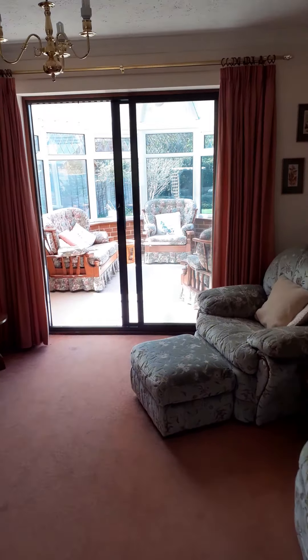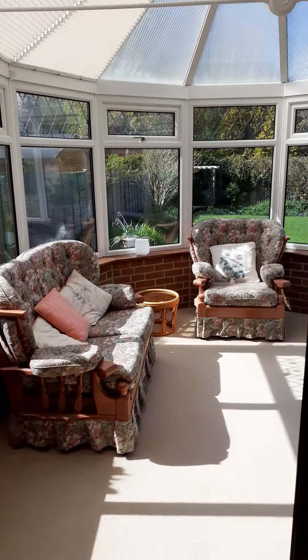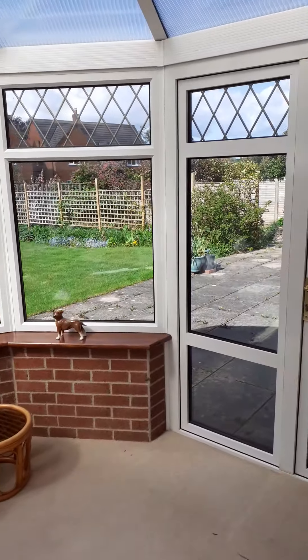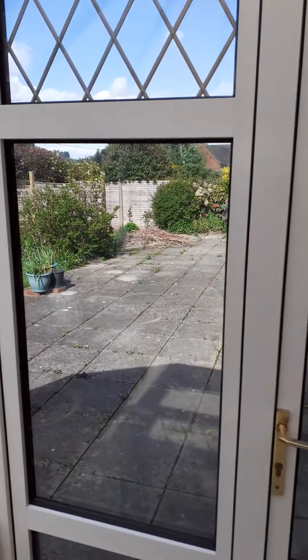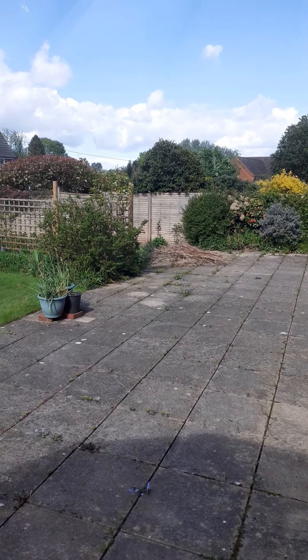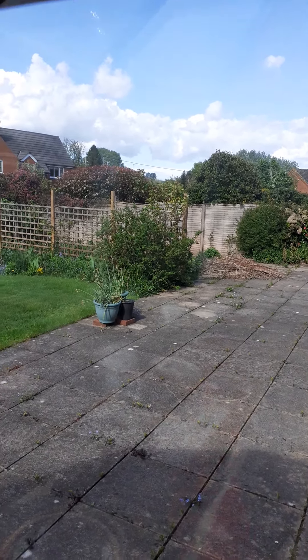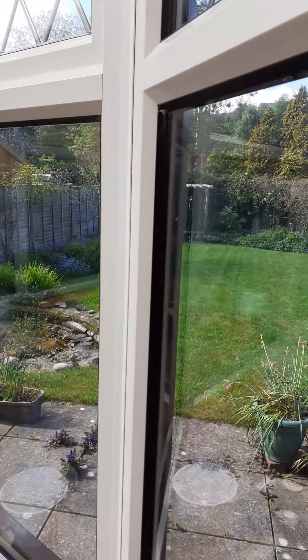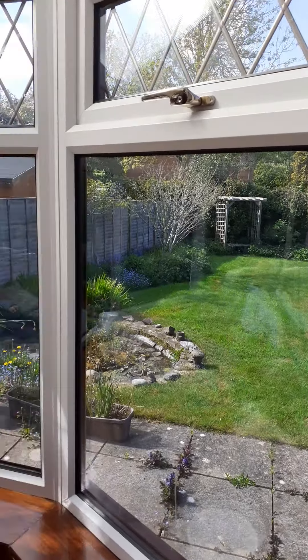And then through to a really lovely conservatory. It's quite warm in there today — a nice conservatory with double doors out to the garden. There's a lovely patio and a vegetable plot towards the end of the garden, and a really nice expansive lawn, as well as the front garden of course.